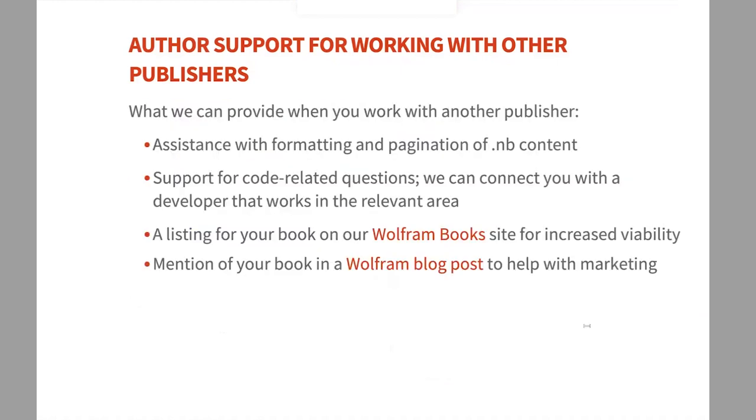If you're working with another publisher, here's the support we can provide. First, we assist with pagination of notebook content — if you're working with Elsevier or Springer, they may not be familiar with Mathematica, but we have experience making content look great in print. Second, we can answer code-related questions. I'm not a programmer, but I can connect you with the developer within Wolfram who worked on that specific area to get you the answers you need.